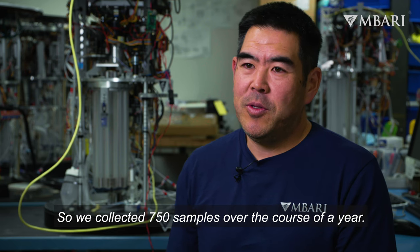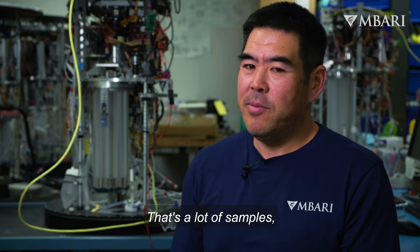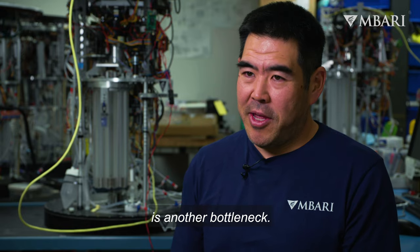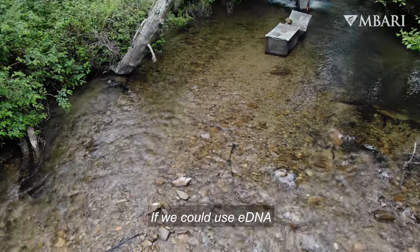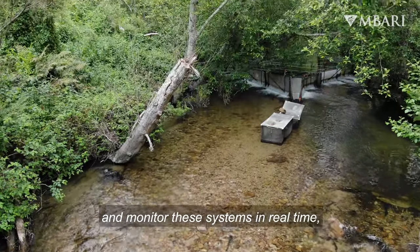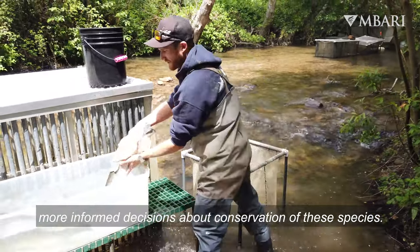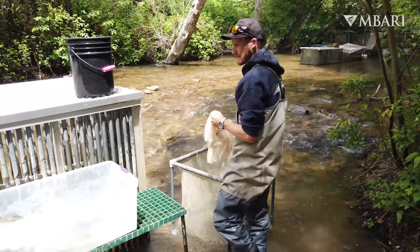We collected 750 samples over the course of a year. That's a lot of samples, and processing those samples in the lab is another bottleneck. If we could use eDNA and monitor these systems in real time, it would allow us to make better, more informed decisions about conservation of these species.